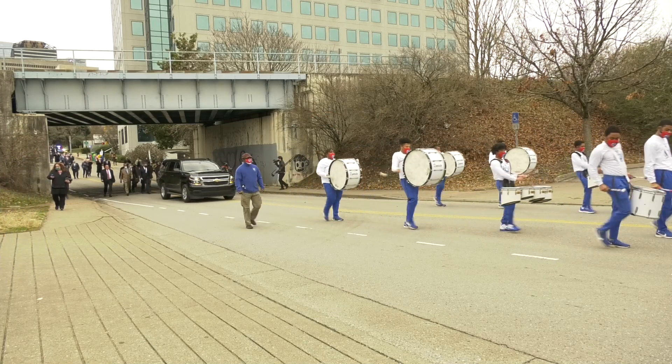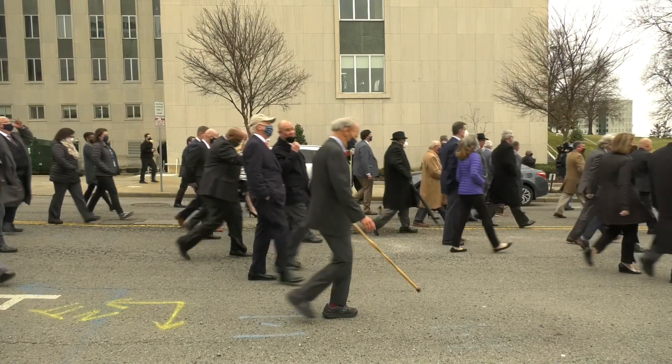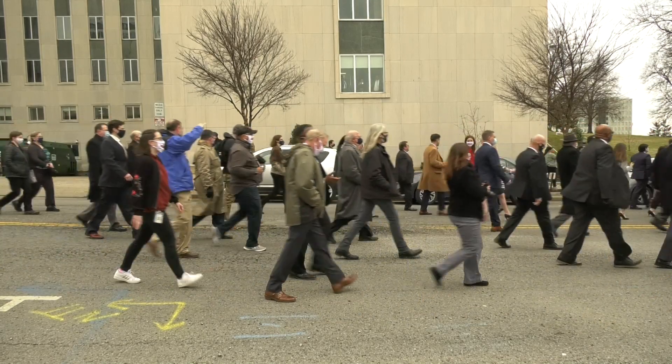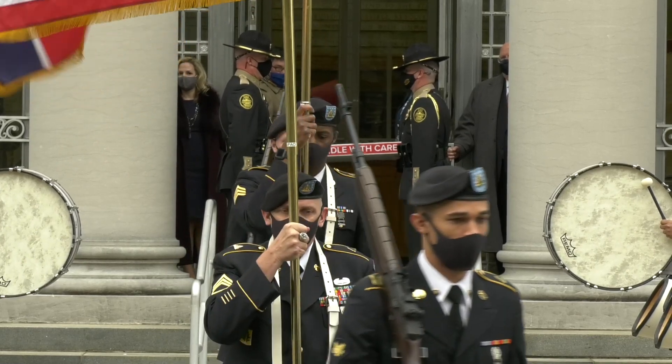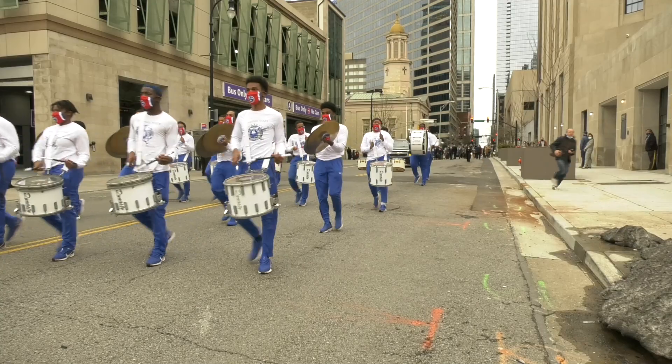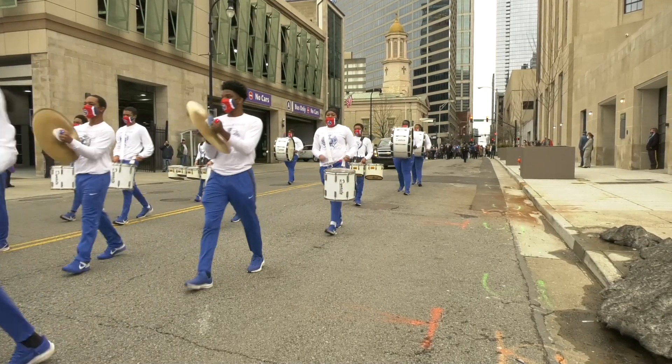We were really excited to have participation from the governor and members of the legislature and members of the Supreme Court. We were delighted to have participation from the National Guard and from the Tennessee State University Marching Band Drum Corps.